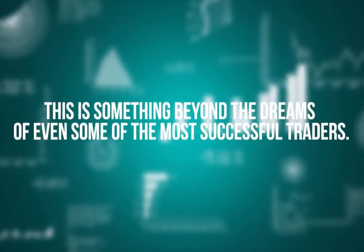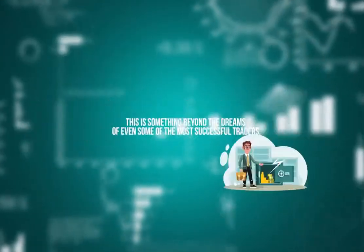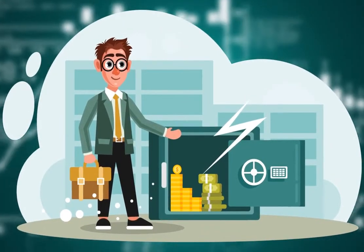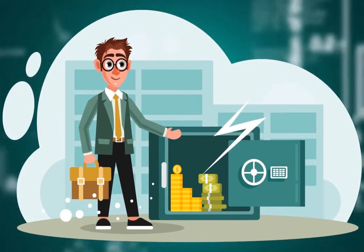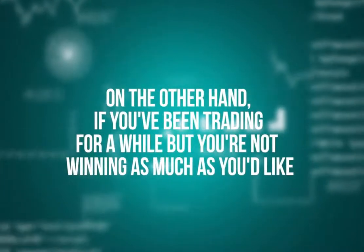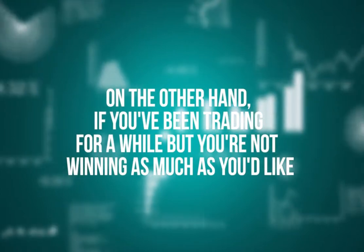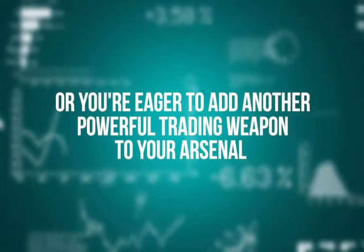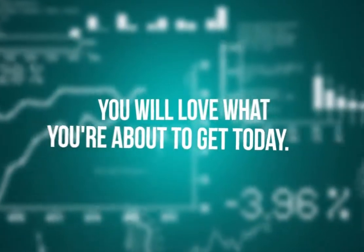This is something beyond the dreams of even some of the most successful traders. Even if you've never traded forex before, this is the best introduction to profitable forex trading you could ever have — you'll be off to a winning start. On the other hand, if you've been trading for a while but you're not winning as much as you'd like, or you're eager to add another powerful trading weapon to your arsenal, you will love what you're about to get today.